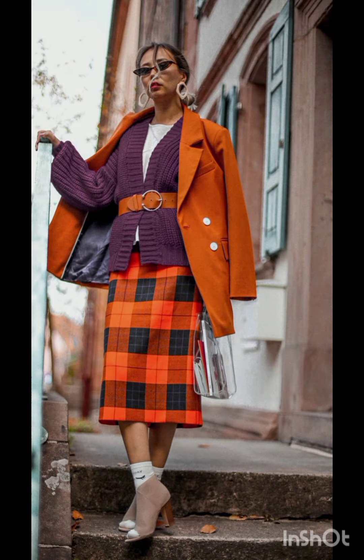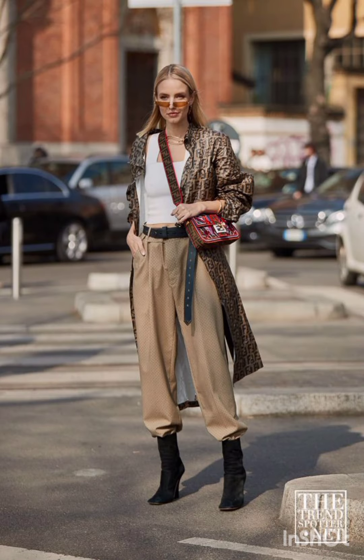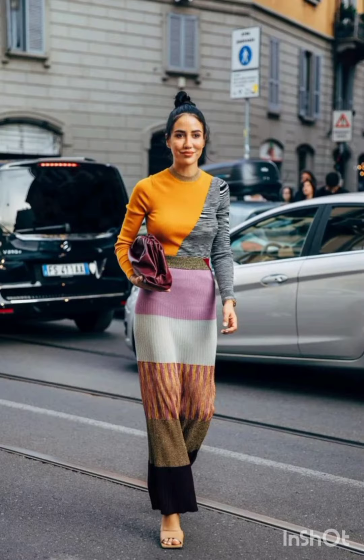Street style dress is characterized by a mix of casual, urban, and often eclectic fashion. It draws inspiration from everyday wear, incorporating elements like graphic tees, sneakers, denim, hoodies, and statement accessories. Street style allows for self-expression,